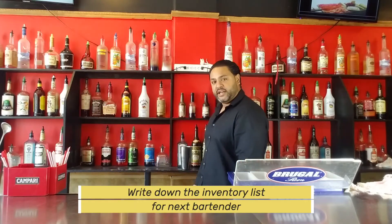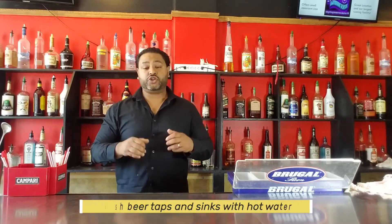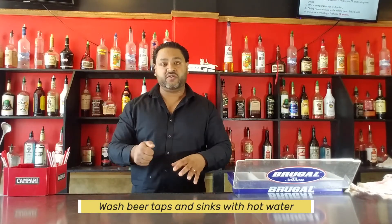Wipe down your countertop and make sure all glassware is washed. If you don't have a bar back, it's your responsibility. Write down an inventory list for the next bartender. Put the garnishes away in the refrigerator — do not leave them out after your shift. If you have beer taps, flush them with hot water so all that gunk rinses out and there's no stale beer sitting in the lines.